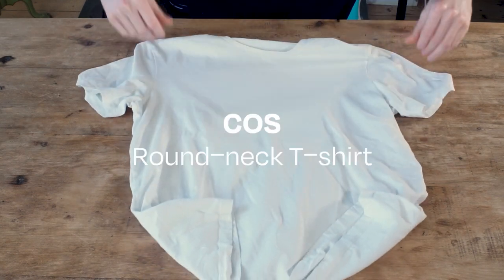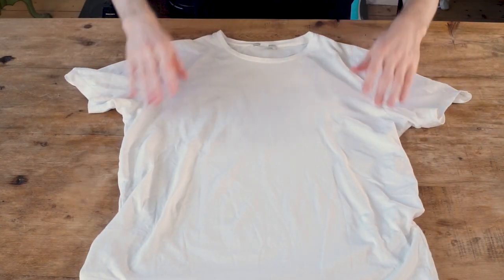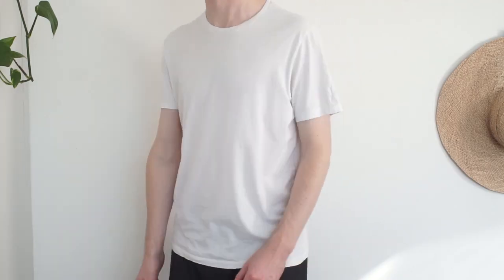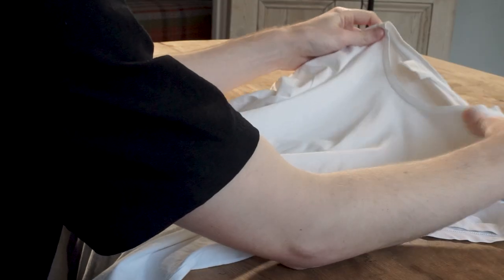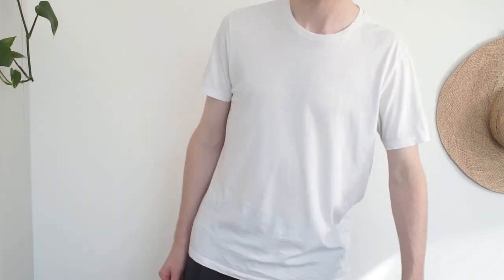We also tried the Kos basic t-shirt. I was a big fan — I felt it was closest to the Sunspell in feeling like a really smart, luxurious t-shirt, but it's quite drapey and slim fitting and certainly wouldn't suit every body type. If you want the feel and look of a Sunspell t-shirt but don't want to spend £70, it's hard to go wrong with this one. It also washes and holds up really well — I've had a navy version that's just starting to fray after five years of heavy use.